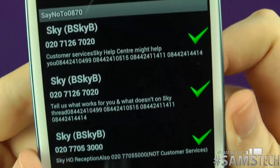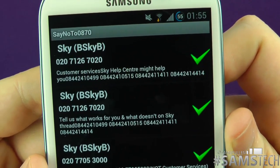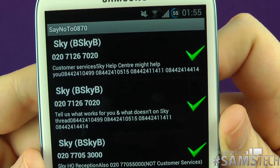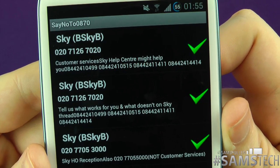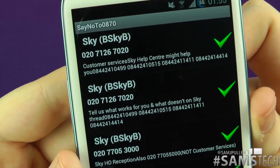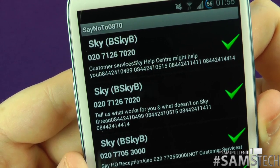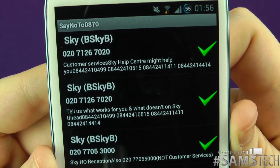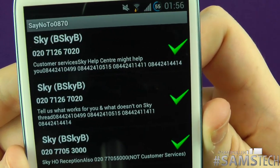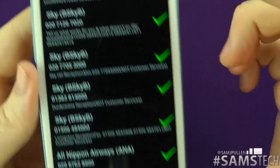Let's look at the top one here. The number 02071267020 is the customer service — Sky Help, My Help — and it replaces the number 0844. You can probably see it's not exactly super clear, but it replaces 08442410499 or 08442410515. Those are the numbers it normally replaces.